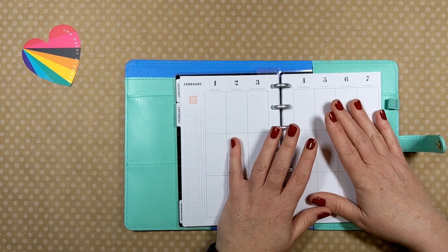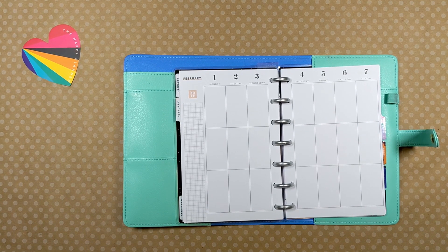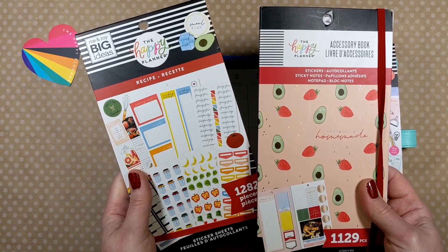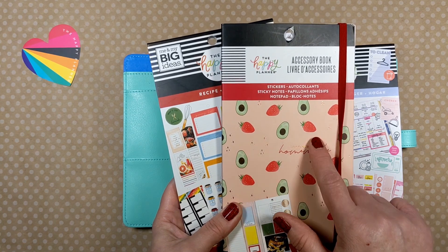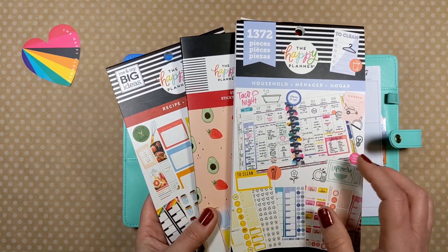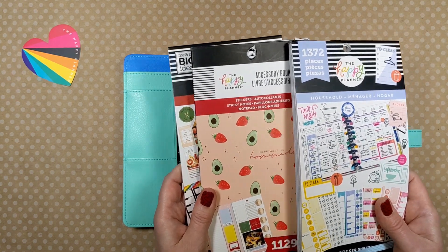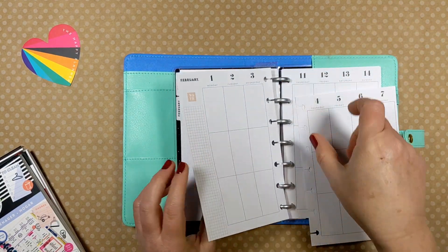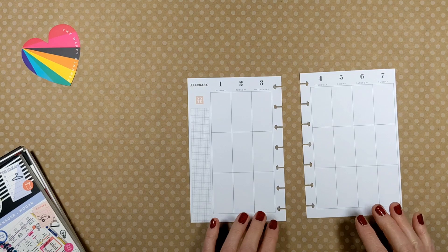I want to decorate today. I want to decorate this in a fun manner and I haven't planned anything. I picked up these two books at Michael's last week on sale — the recipe book and the Happiness is Homemade accessory book. And this household book has some super cute meal planning stuff in it. I've had this book for quite a while. I know that I want to use the meal planning week-long skinny box, so that's where I'm going to get started.